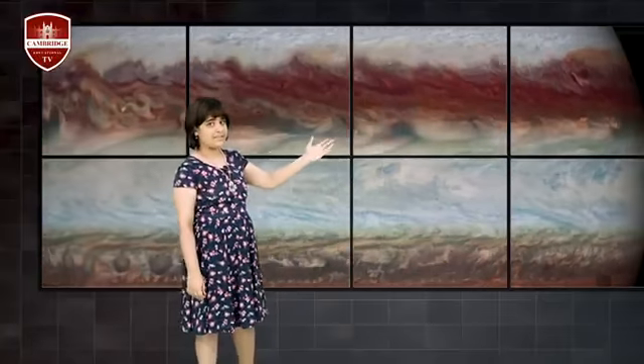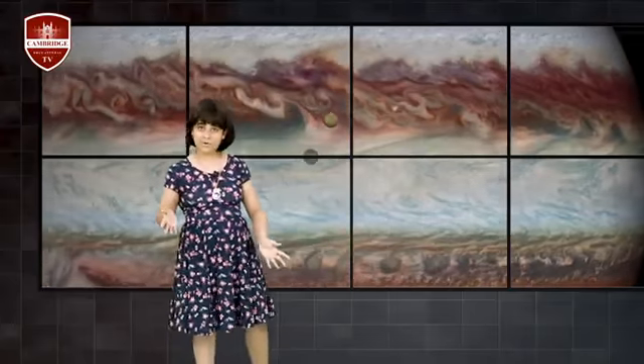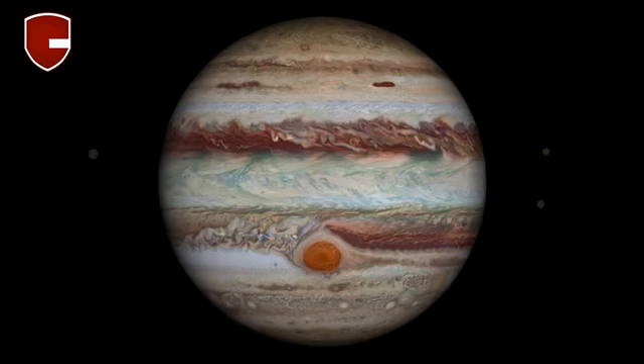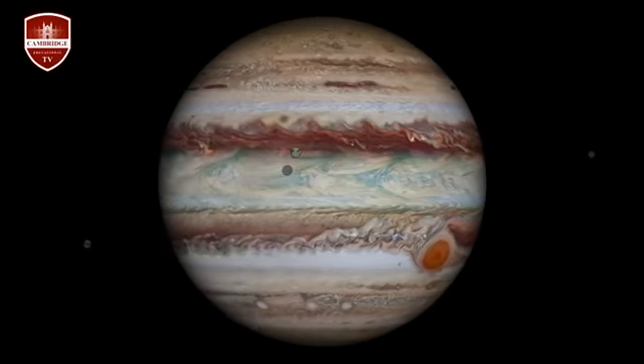Europa is smaller than our moon, but scientists believe that this moon has a subsurface ocean around it. So this moon, Europa, may have water. Europa is a beautiful moon too.